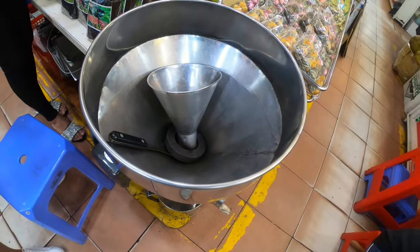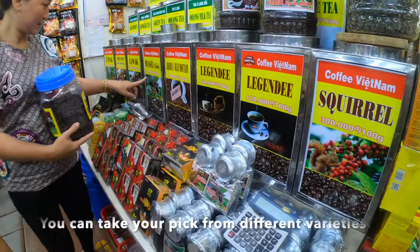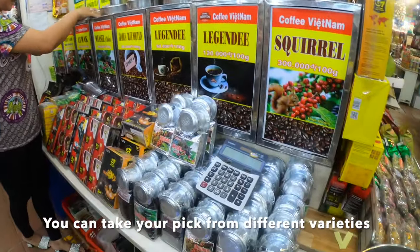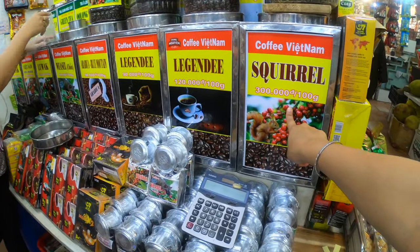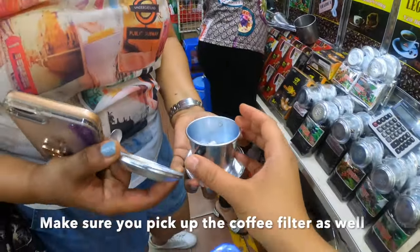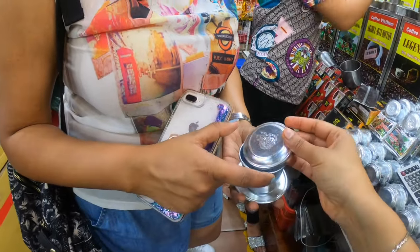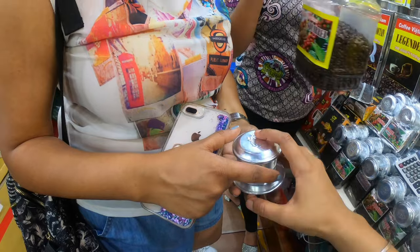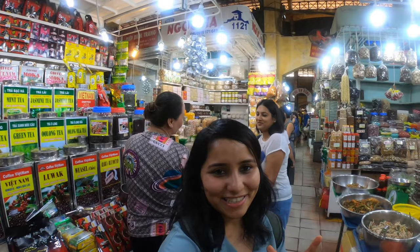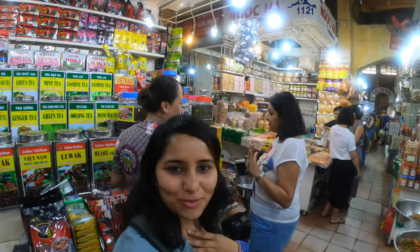The first shop we walked into was an authentic Vietnamese coffee shop. This is the squirrel coffee — legendary Arabica. This is the filter: basically you put the coffee here, pour hot water, and then it drips — the decoction drips down. Now you have to bargain, and this is how you do it — please watch and learn.